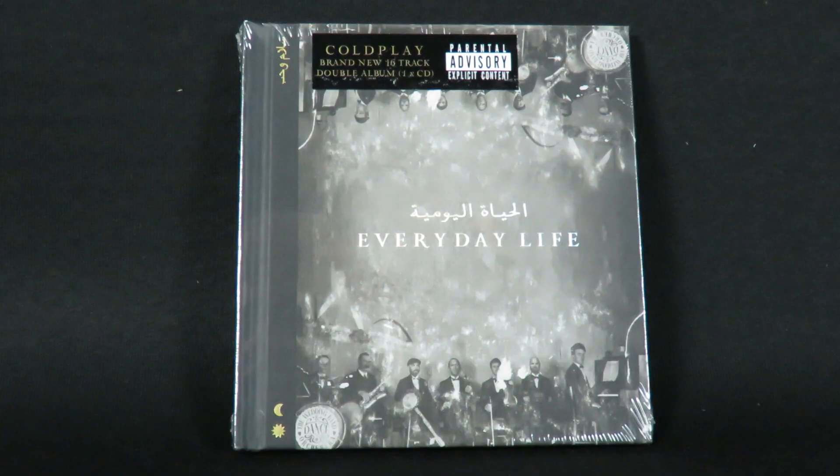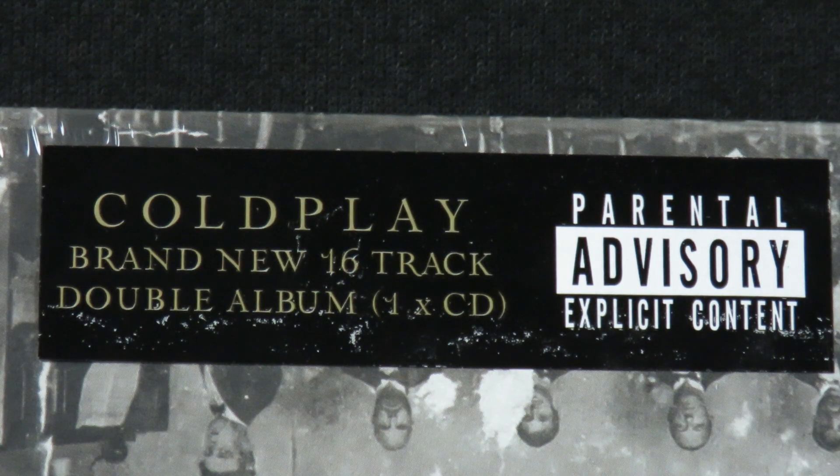Hey everybody, this is Track by Track with a short unboxing of Everyday Life, the brand new album, or so-called double album, from Coldplay.